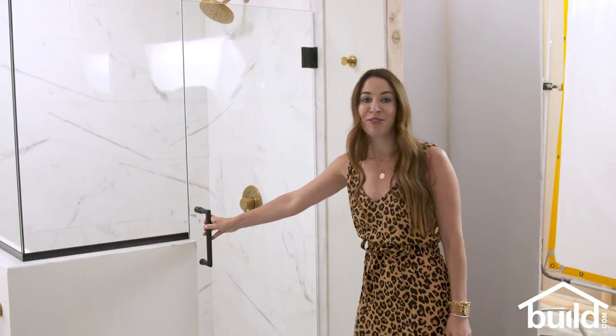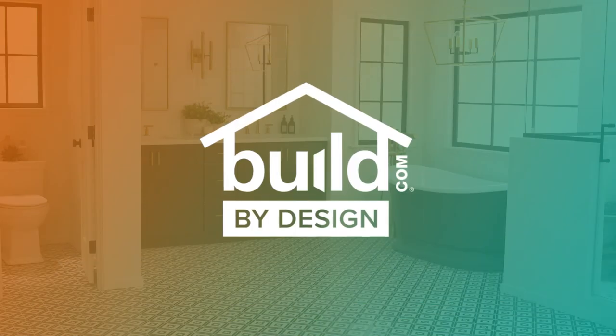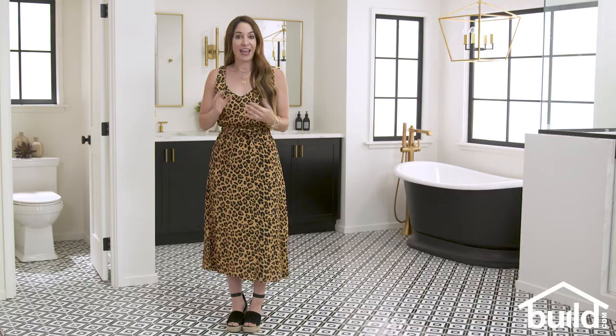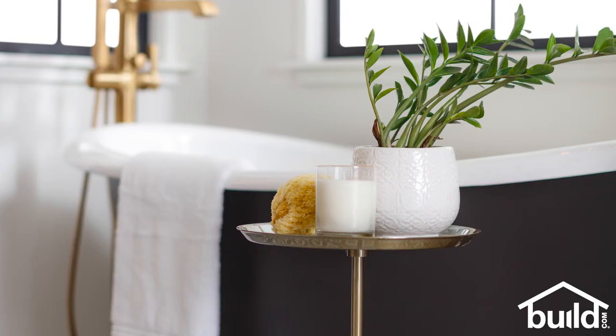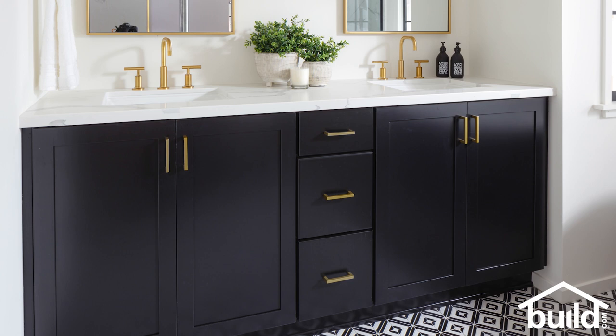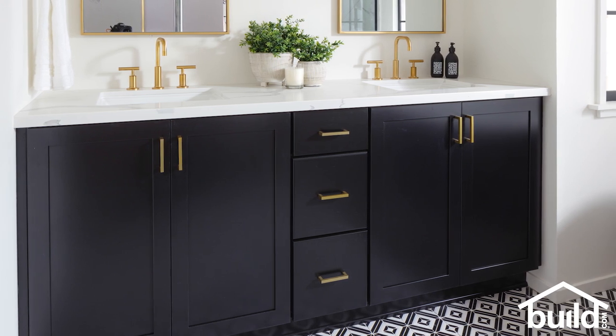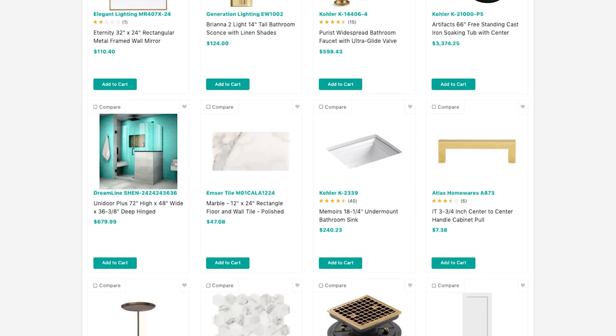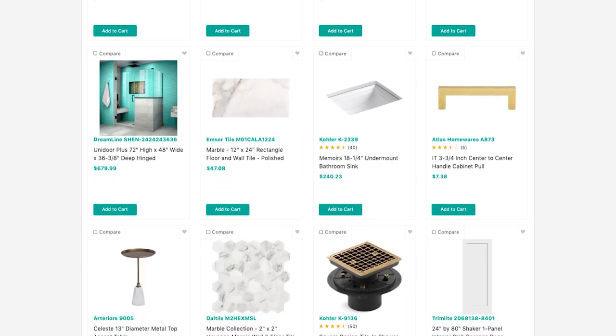That finishes up this bathroom. After this set was complete I came in to style it a little bit. I just wanted to bring in some greenery, which you see on the vanity, and just white towels — and that was all it needed. You can visit our shop by look page on build.com to view every item that we used for this bathroom, shop them, and get inspired by this space and all the others that we create here.